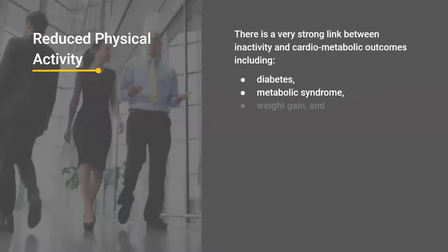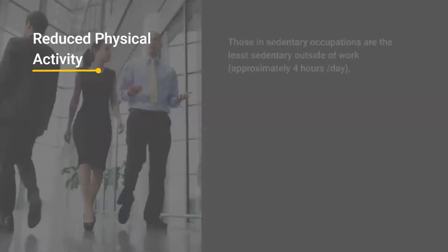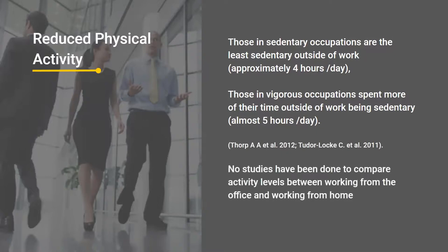Reduced physical activity — everyone knows the strong link between inactivity and health. However, research has shown those in sedentary occupations are the least sedentary outside work — approximately four hours more active per day. Those in vigorous occupations — the blue collar workers — spend more time being sedentary outside work because they're tired and recovering. Now that we're working from home, is this still the case? There are chances that people not commuting have extra time and are more active. We don't know, so there's research needed to see how this new hybrid workforce actually changes our level of sedentary activity.